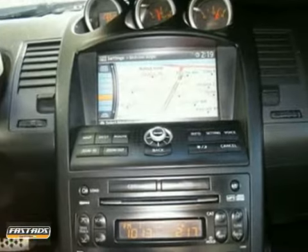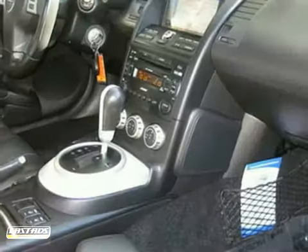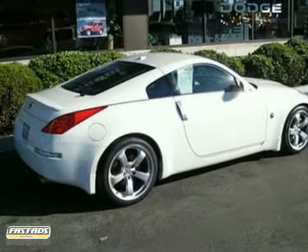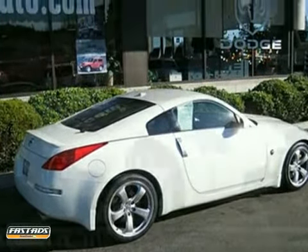Hot, exciting, exhilarating. There are so many adjectives to describe the sensational 350Z, but once you've driven it, you'll know that mere words can't begin to describe it.